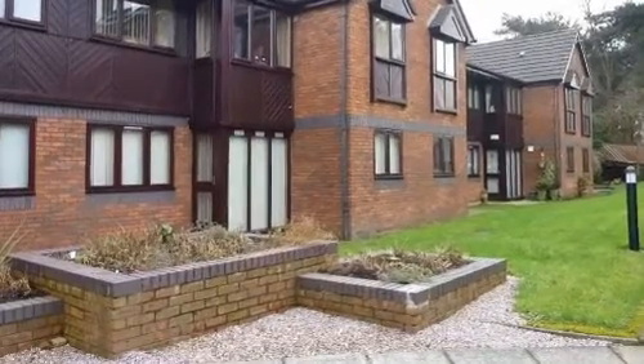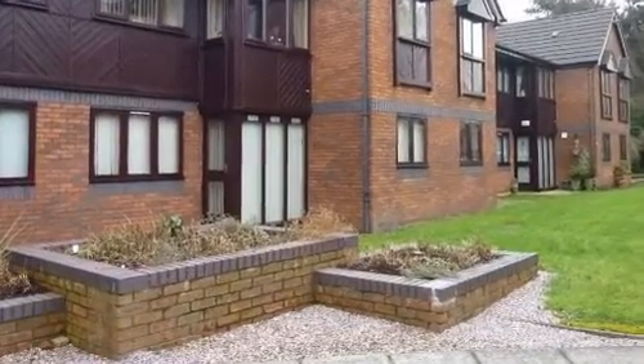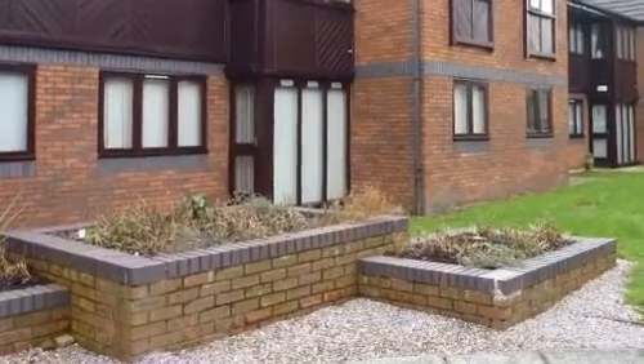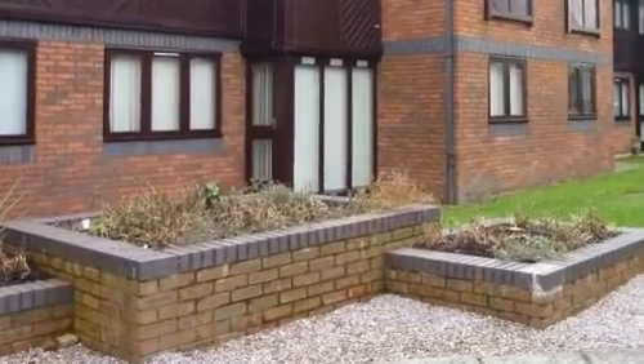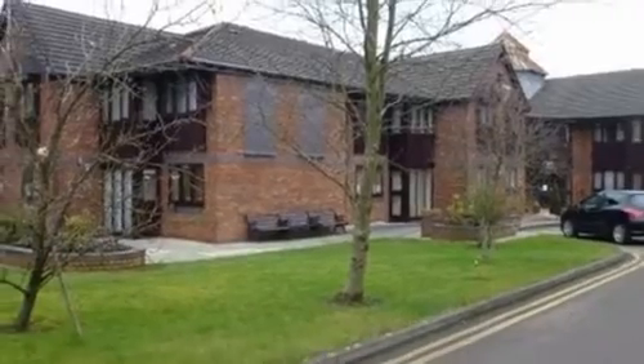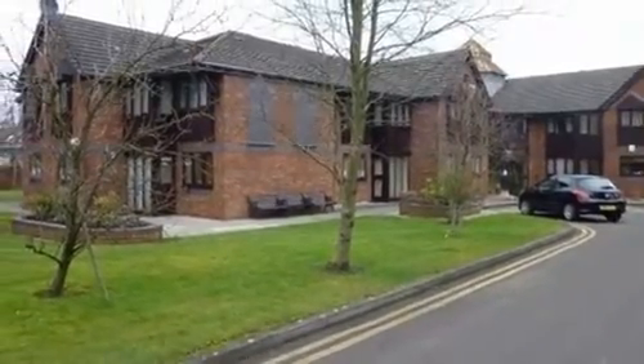This one-bedroom ground-floor apartment is set in woodland surroundings and offers secure living accommodation with the opportunity to socialise with other residents at the many events organised within the community. The property benefits from warden control and is offered for sale with no chain.